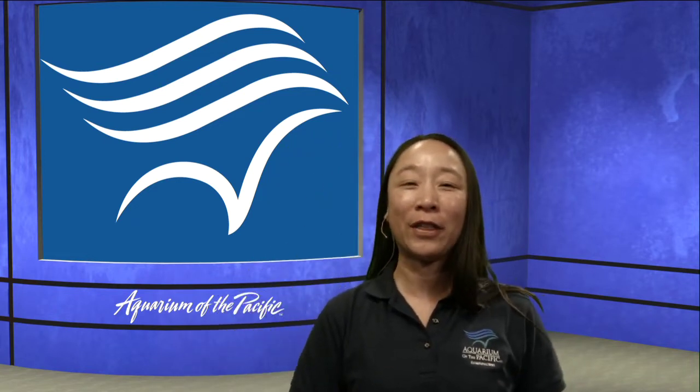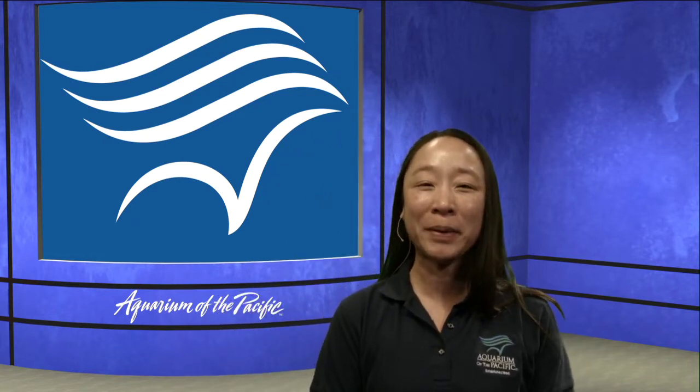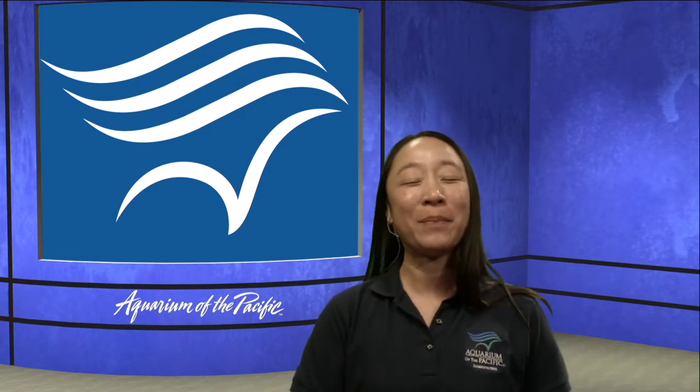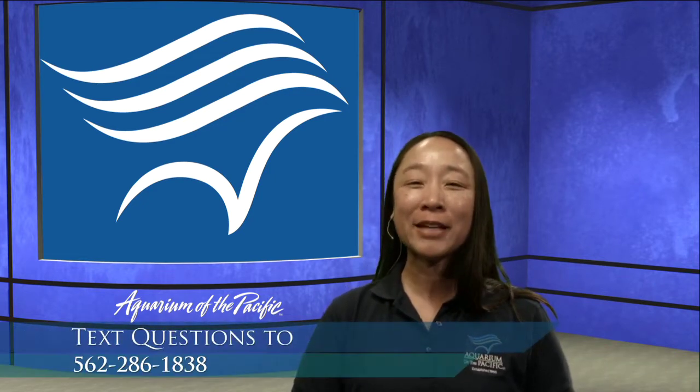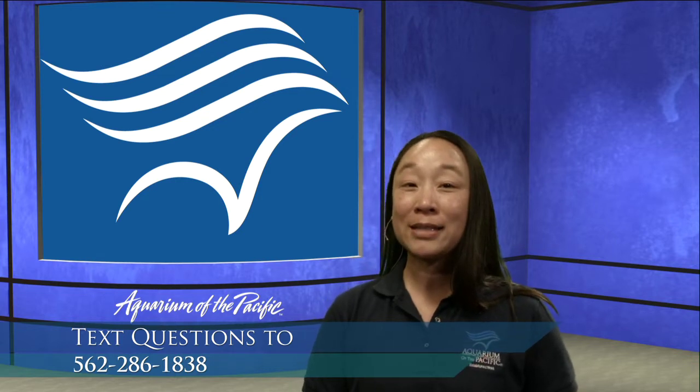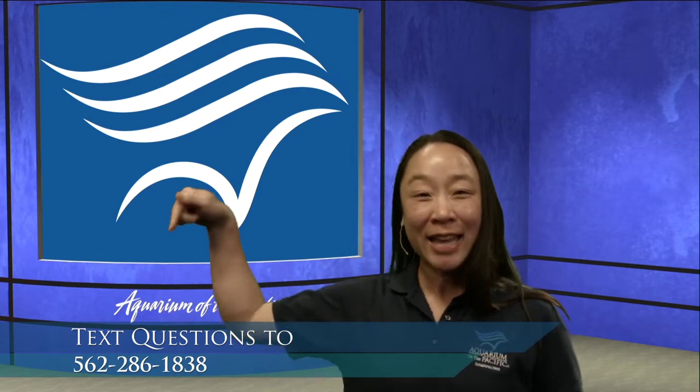Hi everyone. Good morning and thanks for joining us for the Aquarium Online Academy. My name is Stacey and we are coming to you from the Aquarium of the Pacific in Long Beach, California. If you have any questions during our program, kiddos, make sure that you talk to your grown-ups because data rates may apply, but you can text us at 562-286-1838.